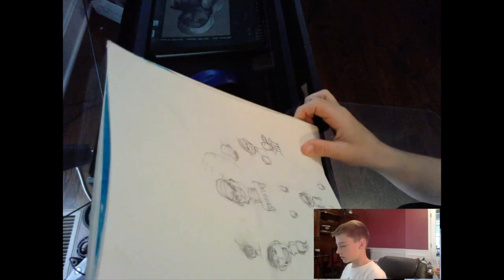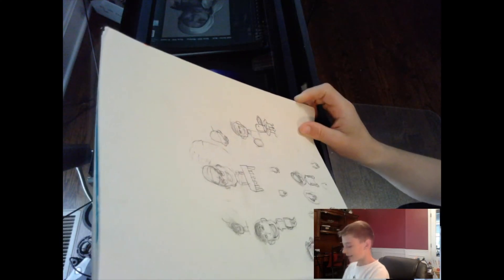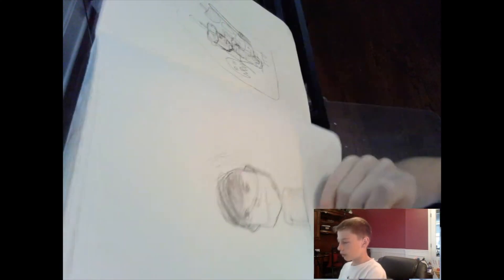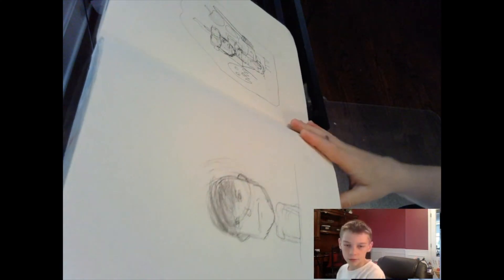This right here was just some random drawings that I did — oh, I was practicing my hands, that is it. Right here I was just drawing this random person staring at a camera really mad.